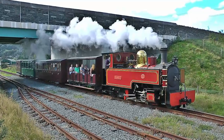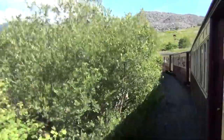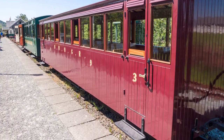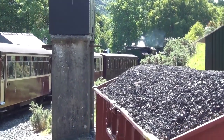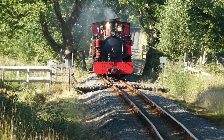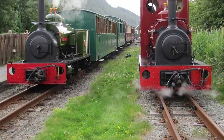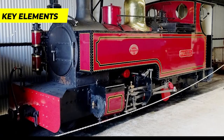The railway has an associated museum and workshops located at Gelert's Farm Halt, where visitors can explore the museum to gain insights into railway history and enjoy the opportunity to ride on the miniature railway. The railway also has a physical connection to the current Welsh Highland Railway at Pen y Mount Junction, allowing passengers to experience a seamless journey between the two railways and ride in heritage carriages.